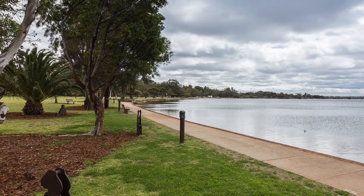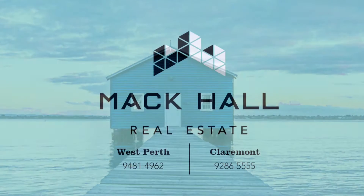This home is only walking distance to the river and won't last long. To arrange a viewing, contact our office today.